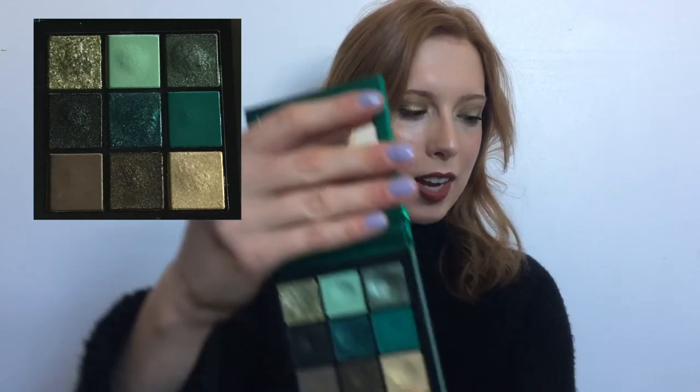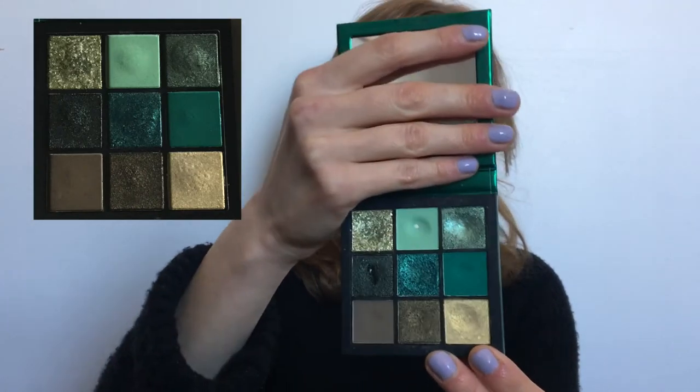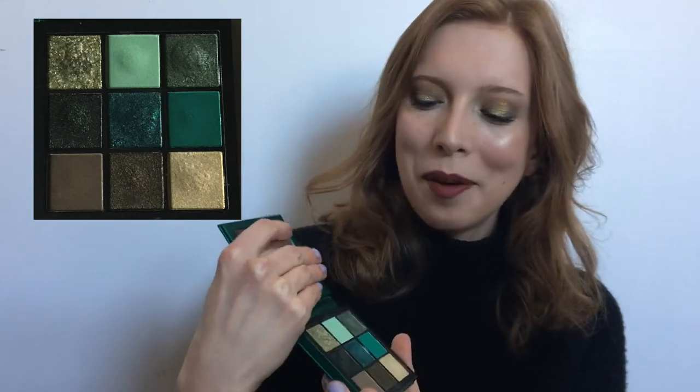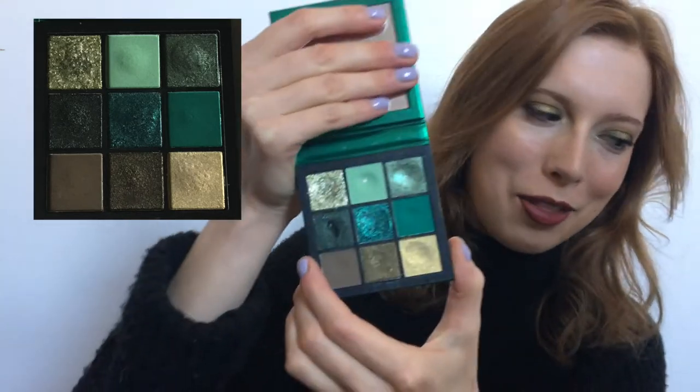So I do have a couple of pans to show you. I'll throw a photo on the screen of what my palette looked like in January, and this is what it looks like now. As you can see, I have two pans. I was hoping for at least three, but what can I say? Let's go through and talk about each shade and how they are going.